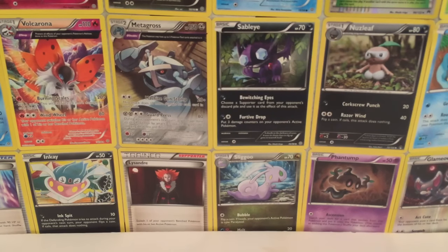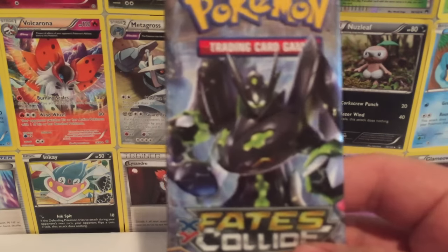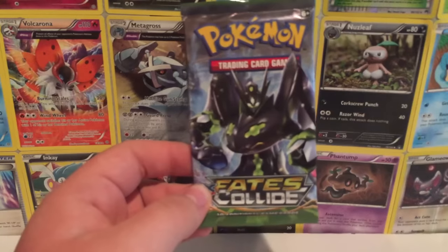You guys know what set comes after Generations — that's right, today I got a pack of Fates Collide and we're gonna be opening up this bad boy to see what we can get for the final part of this collaboration. I do invite you to check out all the awesome channels featured in this collab — there are some really big names such as Drive Glitch, X City, Raspowski, and a ton more, so please check them all out.